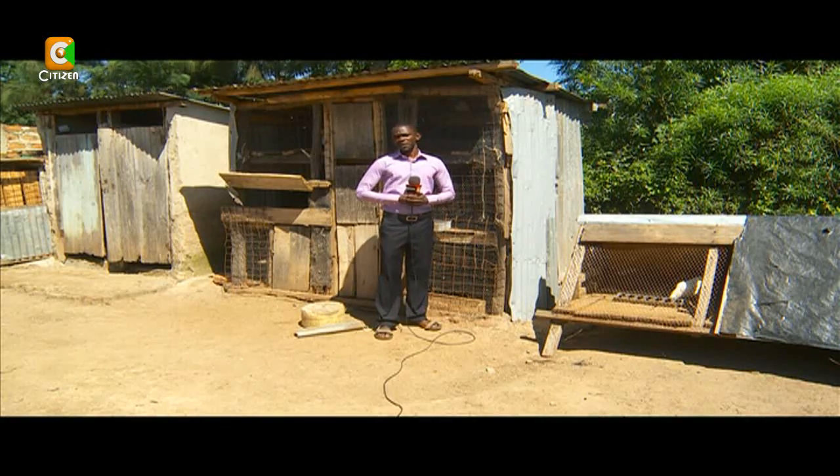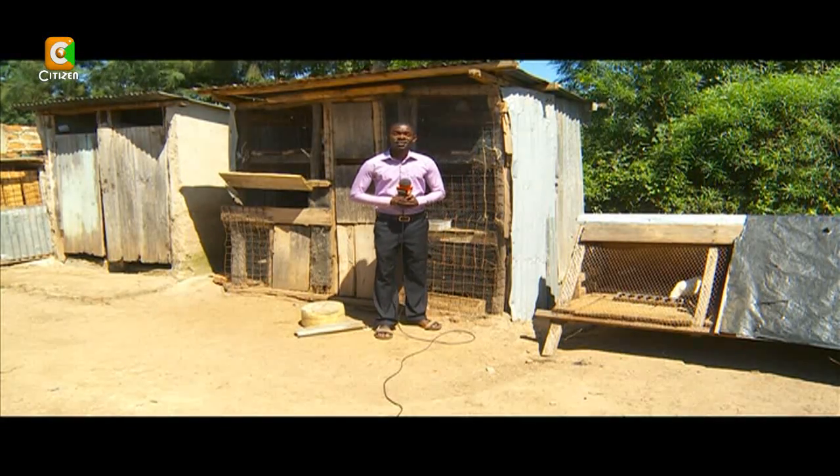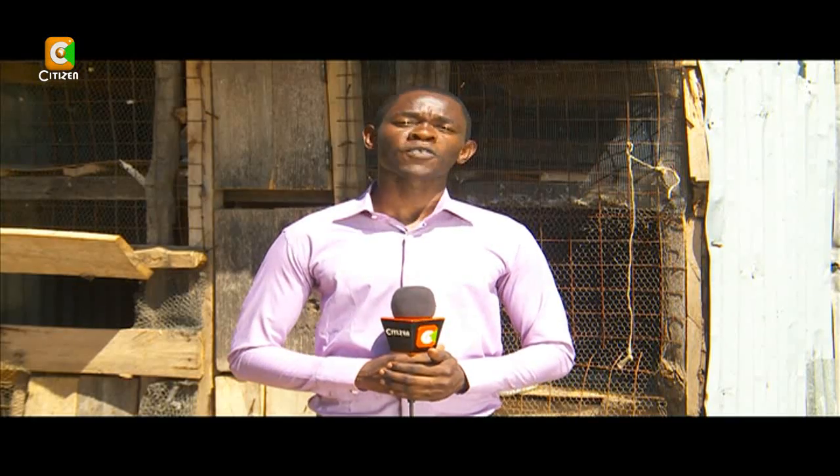Five years ago, Oliver had the option of either rearing indigenous chicken or going for a breed that is native to Southeast Asia — the bantam. But despite their comparatively smaller size, the benefits of keeping bantam chicken outweighed those of other chicken.